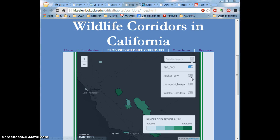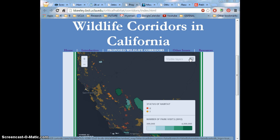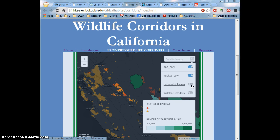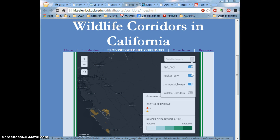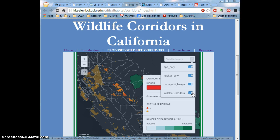Next, we have the critical habitats themselves, which I felt was most effective by depicting them as either threatened or endangered for this particular wildlife corridor map. Then there's the major California highways, and finally, my own creation: the wildlife corridors.